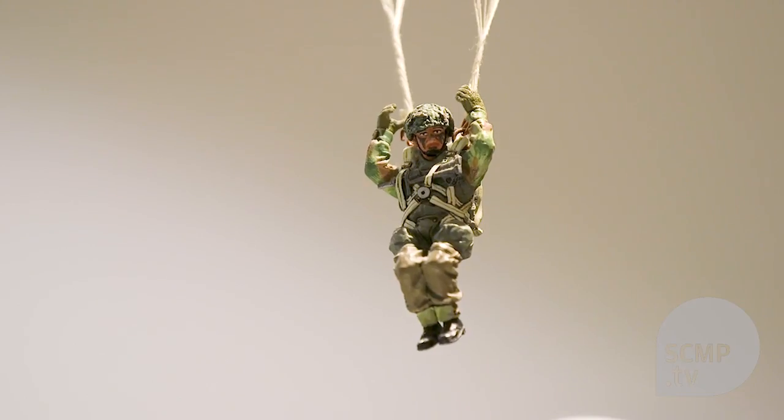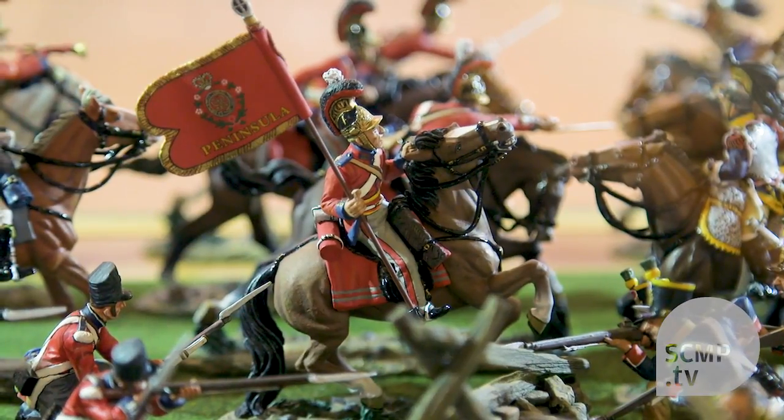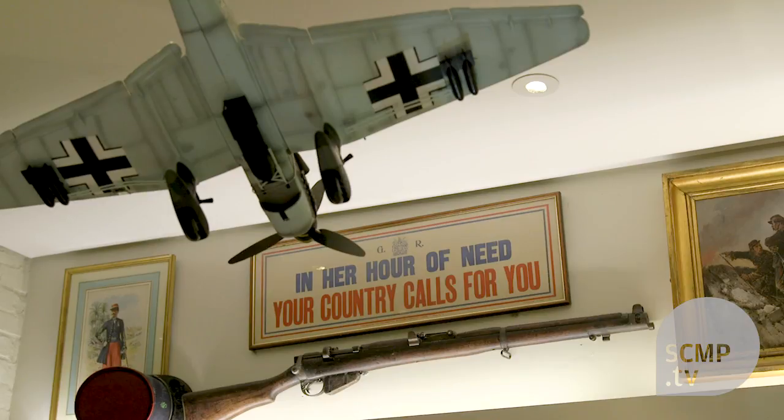I love toys. People describe me as having a Peter Pan complex — I'm the little boy that never wanted to grow up and never did. When I was a child my parents couldn't afford to buy me all the toys that I wanted. The big advantage today is I can make all the toys that I want for myself. I get to play with toy soldiers every single day. How lucky is that?